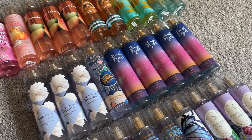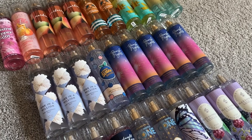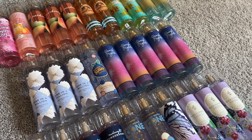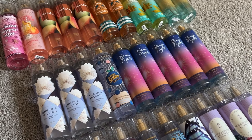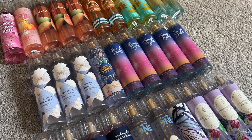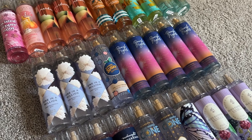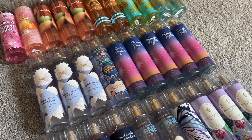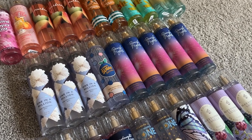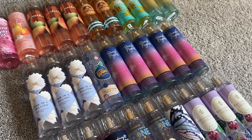Hey YouTube, I'm back with my next installment of my summer 2023 Bath & Body Works collection update. This is my full-size fine fragrance mist. I do have some minis, but they will be in their own category toward the end of my collection. So this is just my full-size products. Let's jump right in.